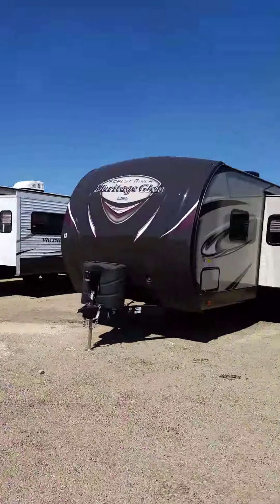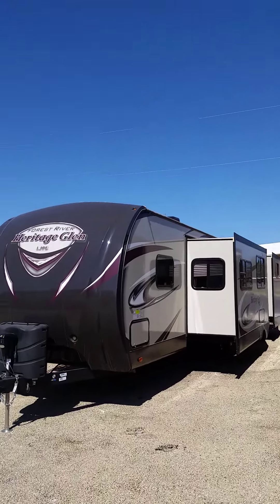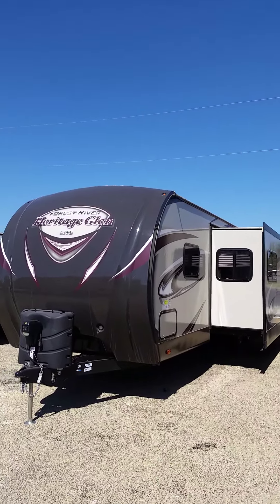Hey guys, Clint here with Hanner RV Supercenter out in Baird, Texas. I'd like to take a second to showcase an RV we have here on our lot. This is a 2015 Heritage Glen by Forest River.